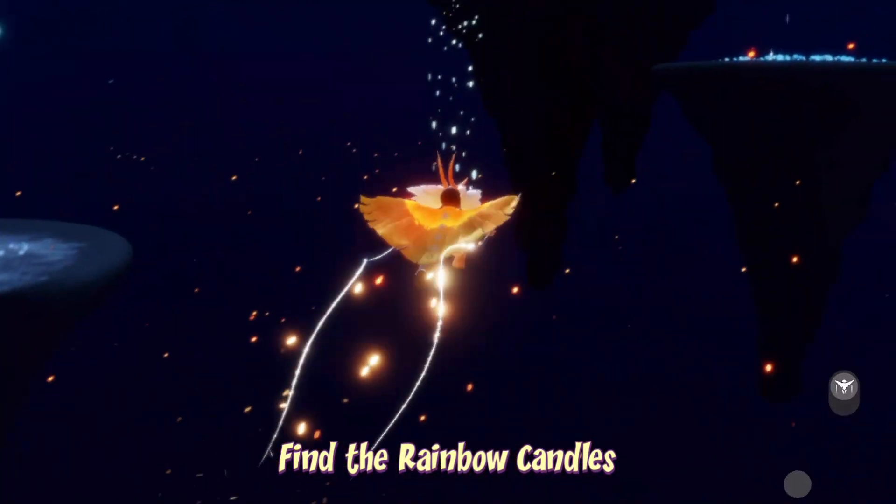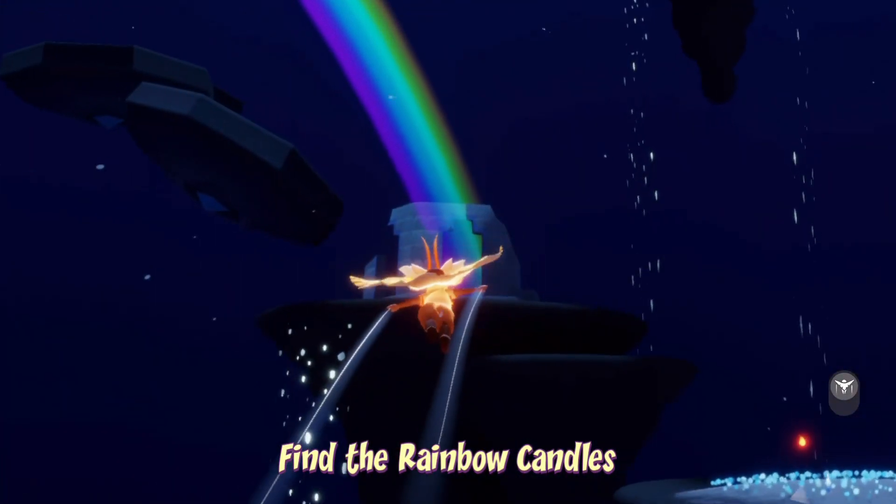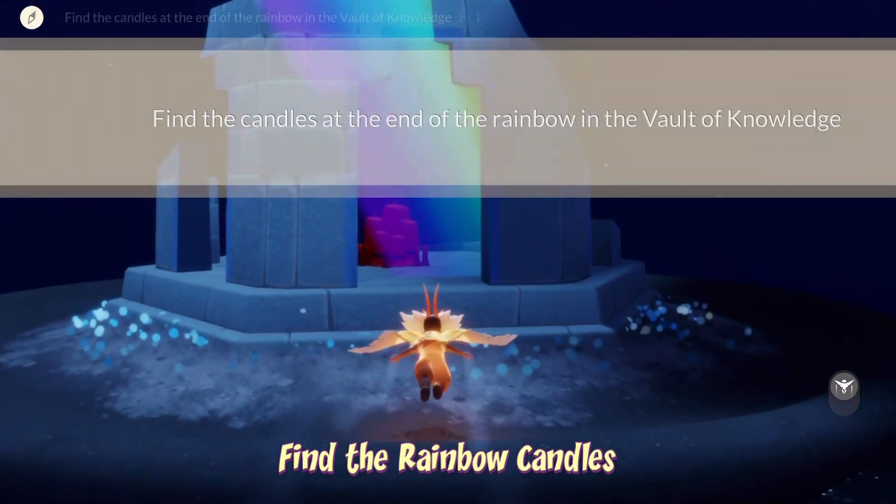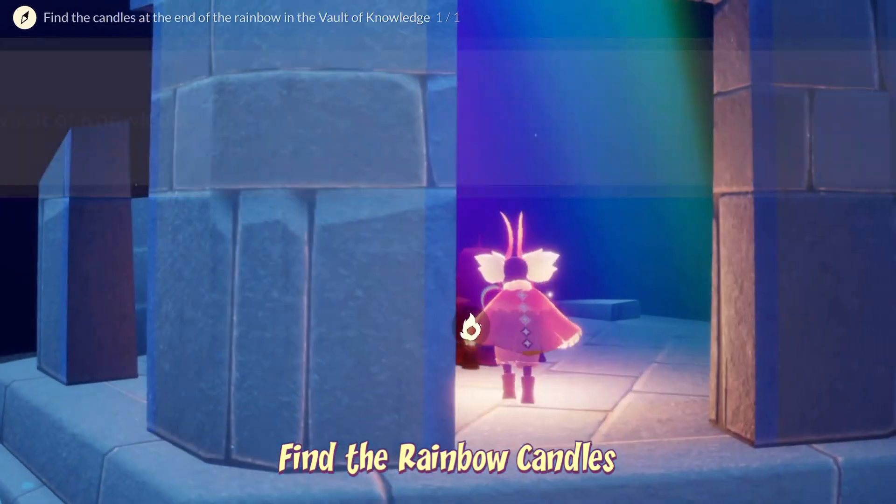The rainbow candles can be found on the fourth floor, just over here by this little broken temple. All we have to do is fly into it — you don't have to collect the candles, but you might as well.